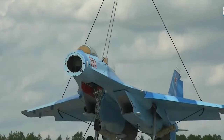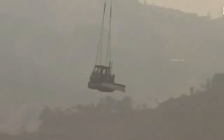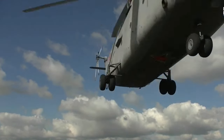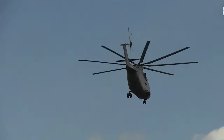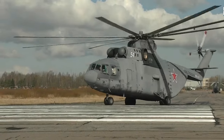Its advanced avionics and instrumentation make it a reliable and efficient aircraft, while its durable construction allows it to operate in a wide range of environments. The MIL-MI-26 has a maximum take-off weight of 56,000 kg and can lift up to 20,000 kg externally, making it the world's most powerful helicopter in terms of lifting capacity. The Indian Air Force ordered six MI-26 helicopters; the first two, worth INR $180 million, were delivered in June 1986.